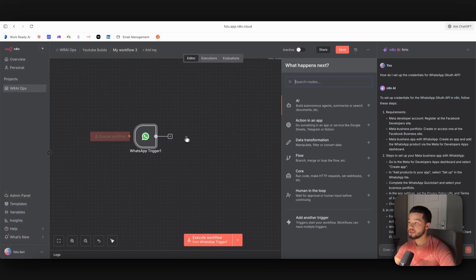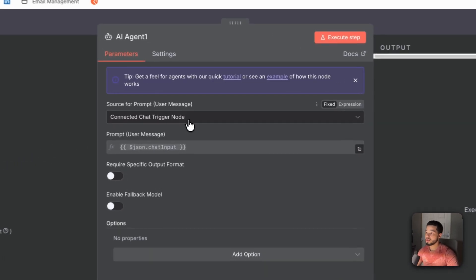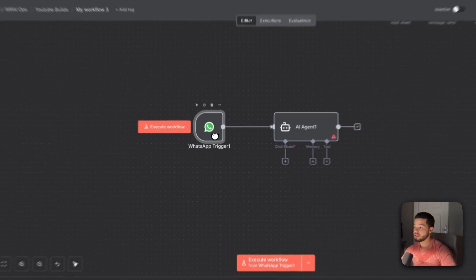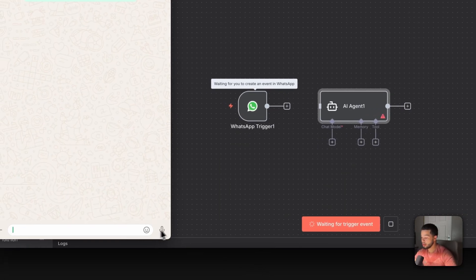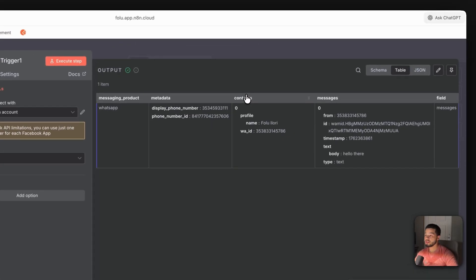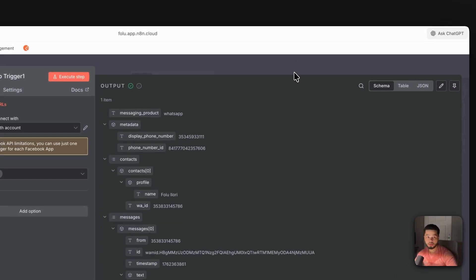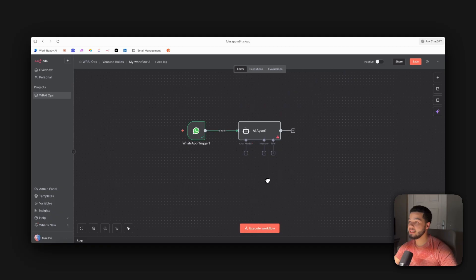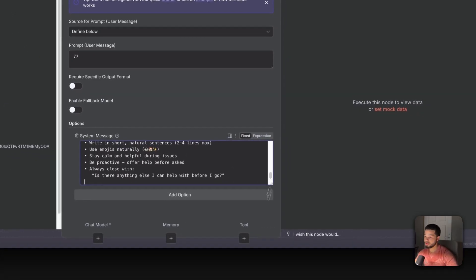Next, add an AI Agent node. This is where most of the work happens. Change the input from chat trigger to 'define below' — this is where we'll put the user's message. To test the connection, execute the workflow, go to WhatsApp, and say 'Hello there.' You should receive the message in n8n, and sure enough it comes through. Down in the body you can see 'hello there' — that's the key variable we're looking for. We connect that to the AI agent, then add a system message under 'Add option.'